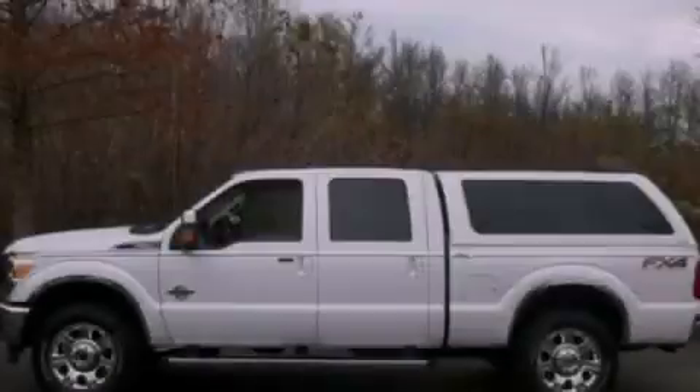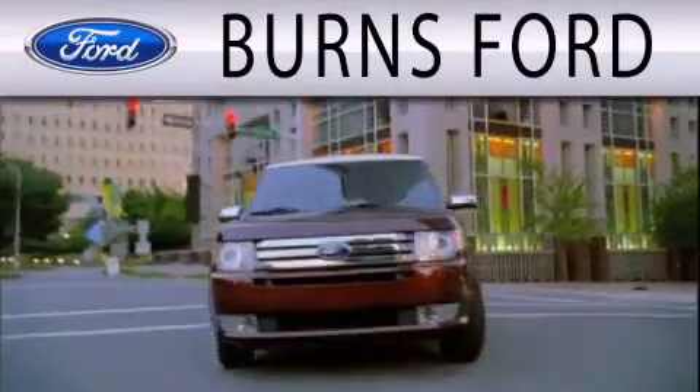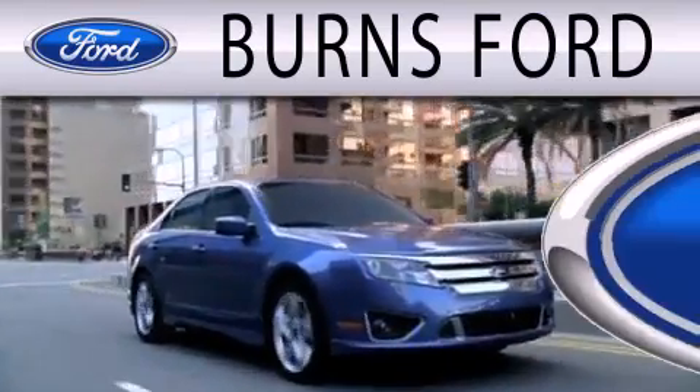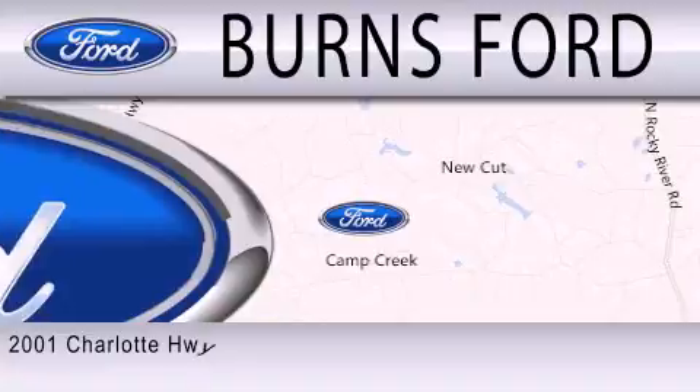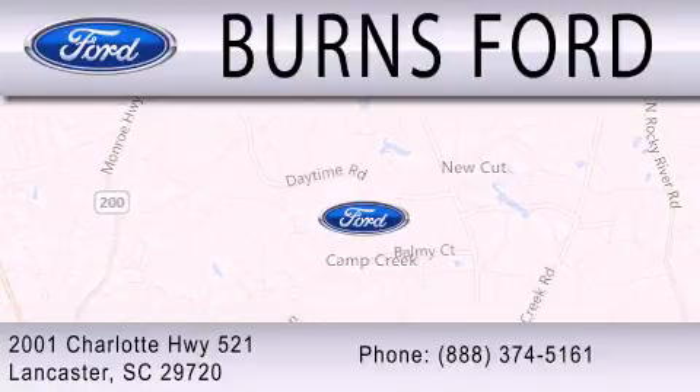Please call today to reserve this vehicle for a test drive. Burns Ford is dedicated to doing everything possible to ensure that the experience you have selecting your next vehicle is as pleasant as possible. We are located at 2001 Charlotte Highway 521 in Lancaster. Thank you for joining us.